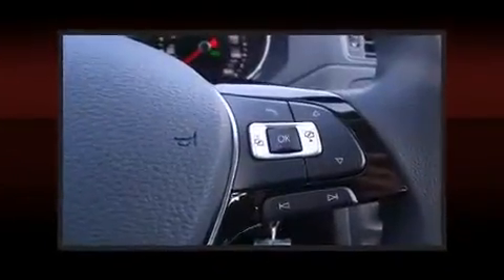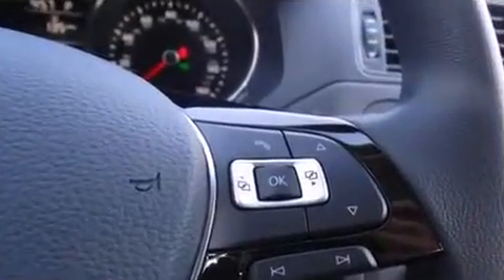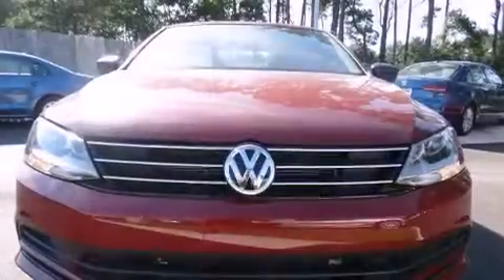All of the premium features expected of a Volkswagen are offered, including one-touch window functionality, a tachometer, and remote keyless entry. Audio features include a CD player with MP3 capability, steering wheel-mounted audio controls, and four well-positioned speakers.